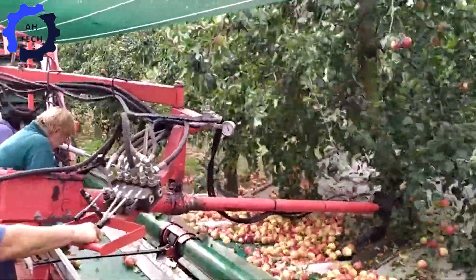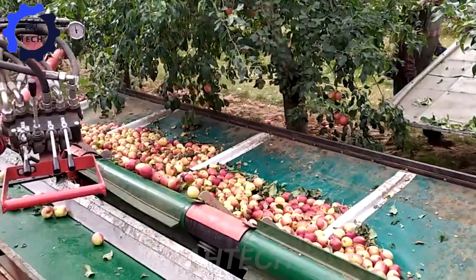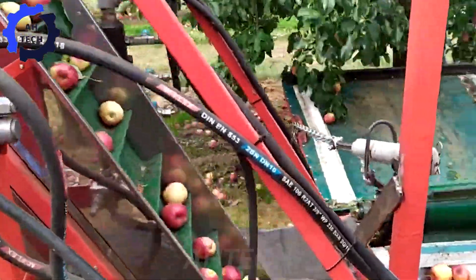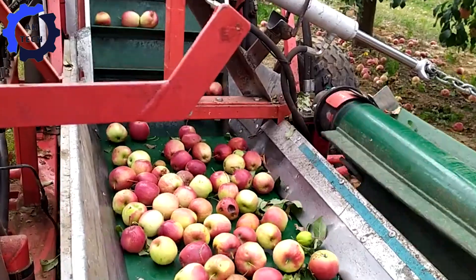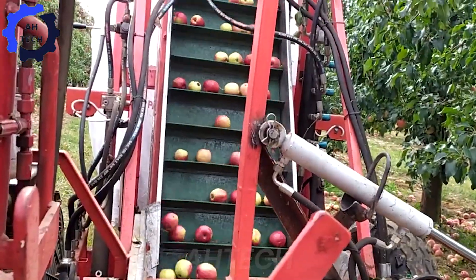A revolutionary force in agriculture, proudly built in Spain, this powerful machine delivers an incredible 450 horsepower and can handle up to 30,000 pounds with ease. Designed for ultimate performance and unmatched durability, the Almarazzo will transform your farming experience, making every task smoother and more efficient.